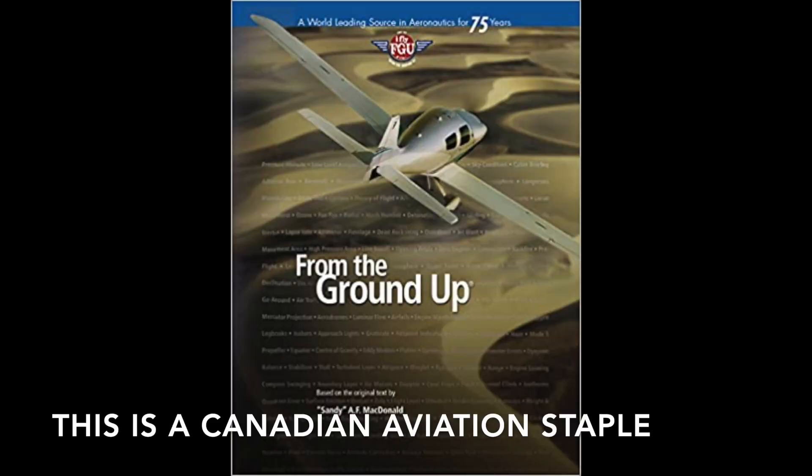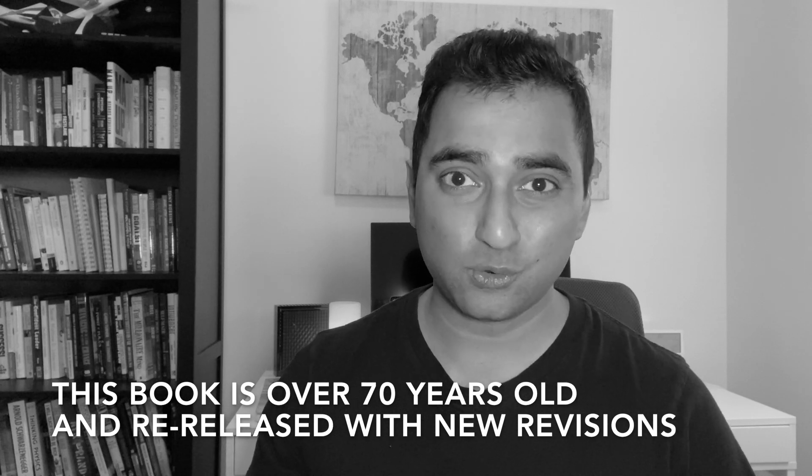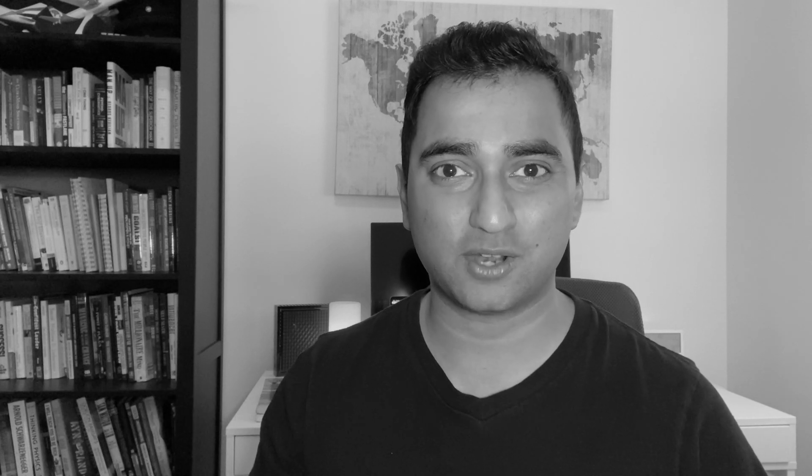The first book that I recommend you getting is called From the Ground Up. This book is over 70 years old and of course they've made their revisions over the years for updates. It has been said that every pilot who has trained in Canada has used this book.